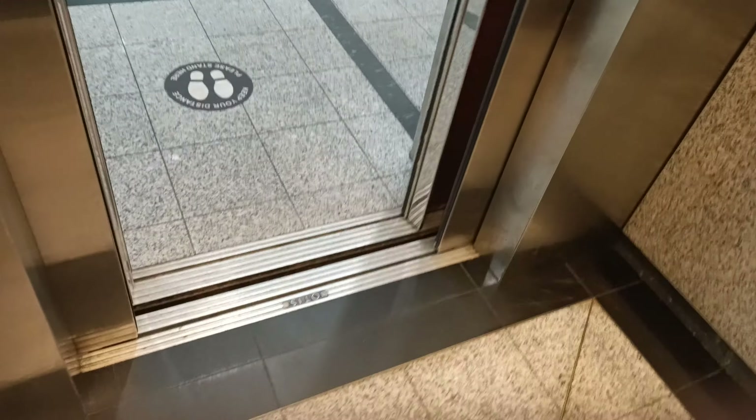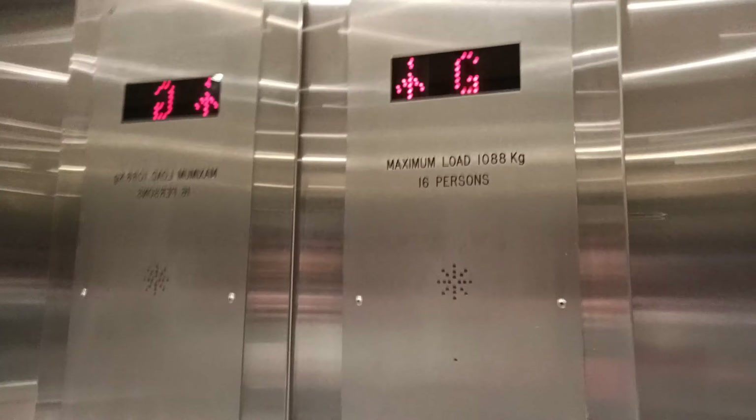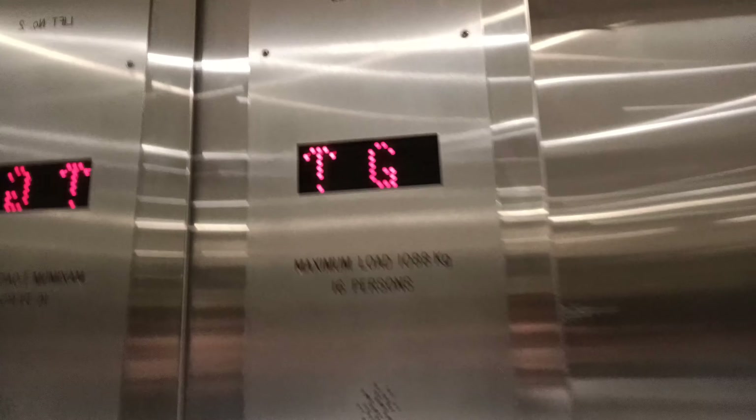It's been an old Otis lift, converted more or less to a generic lift. Capacity: 188 kilos, 16 persons.